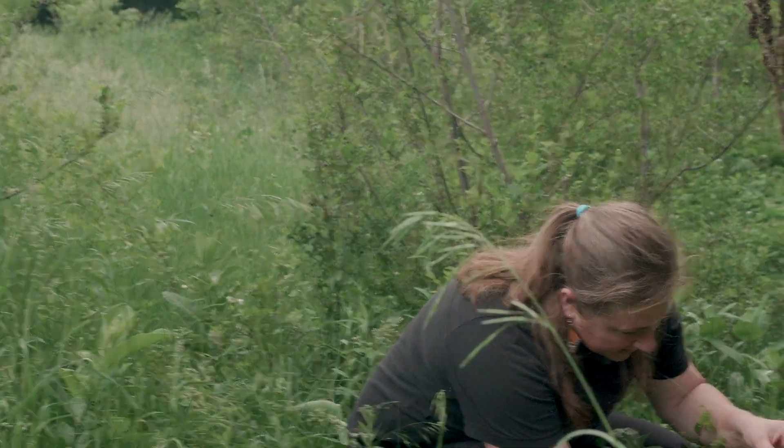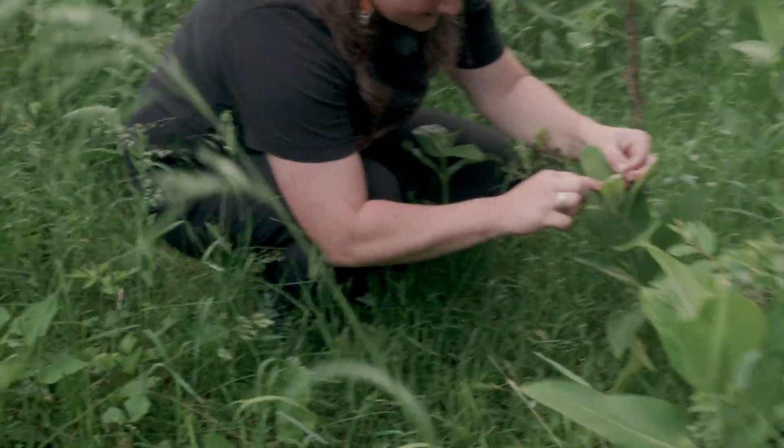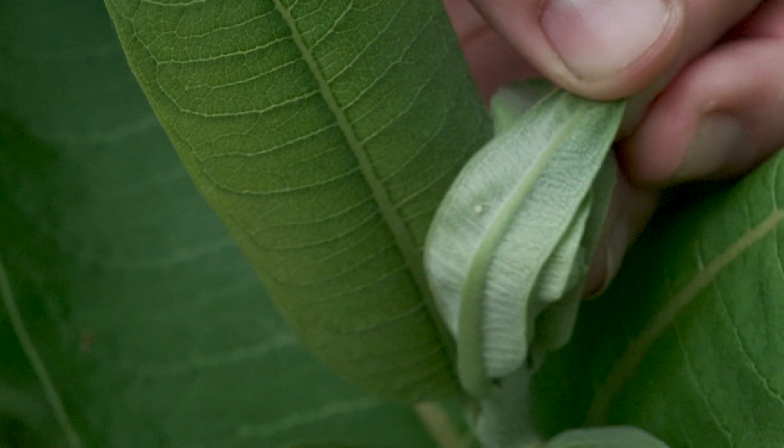I found one! An egg! See right here? That is a monarch egg.